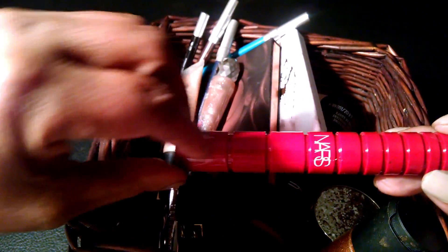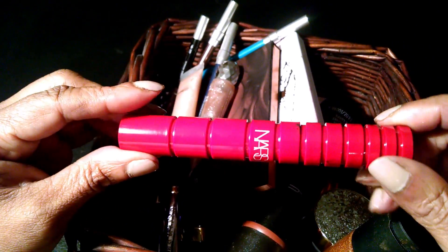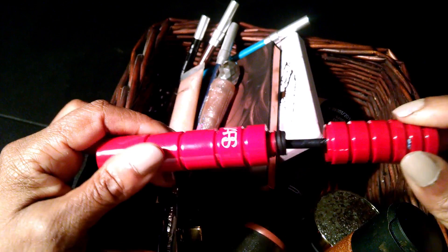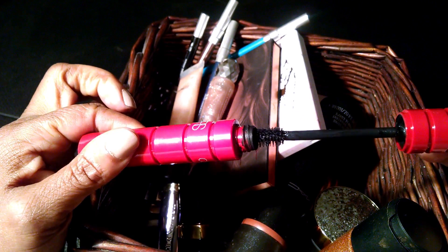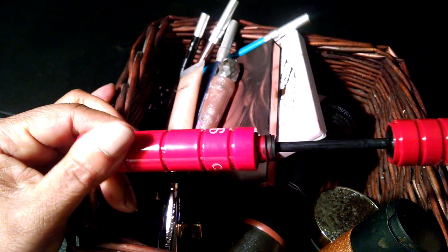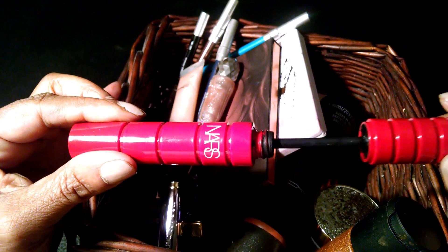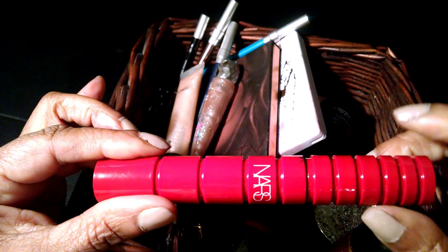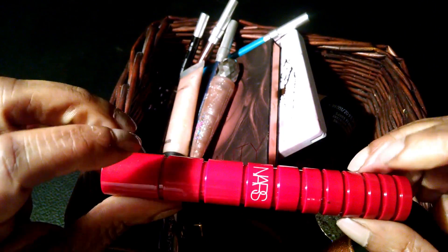First, I'm just grabbing out the mascara that I have been missing, and I've purchased a couple of times. It's the NARS Climax. I love it — I needn't speak too much about it because you know that I love it.